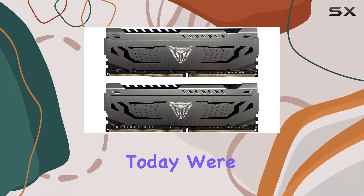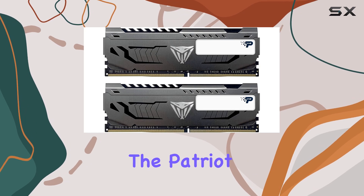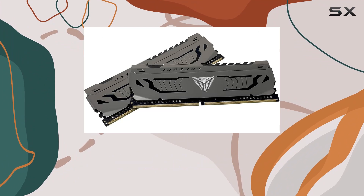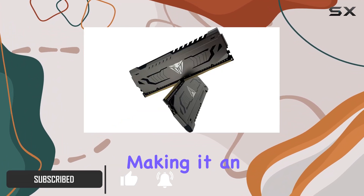Hey there, tech enthusiasts! Today we're diving into the high-octane world of gaming memory with the Patriot Viper Steel DDR4 RAM. This beastly kit boasts a whopping 64 gigabytes capacity, split into two sleek 32-gigabyte modules, making it an absolute powerhouse for any gaming rig.